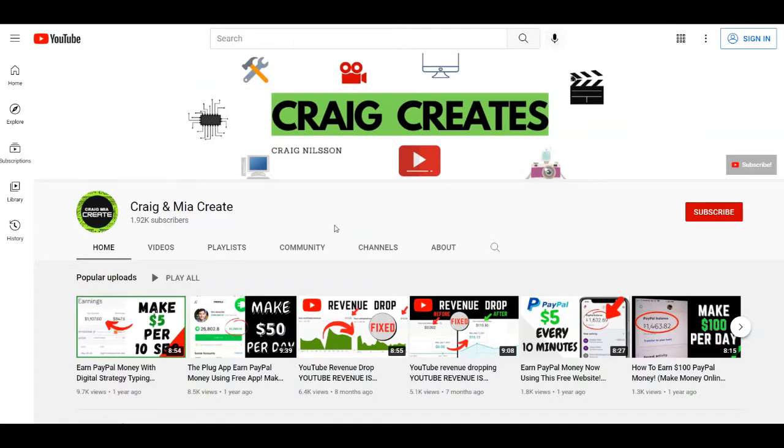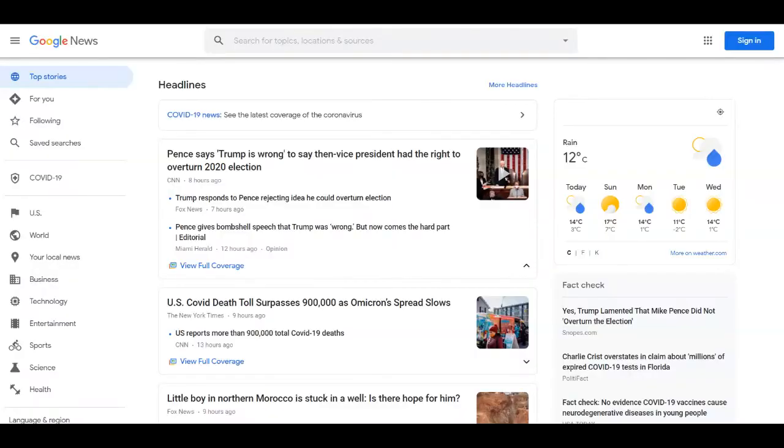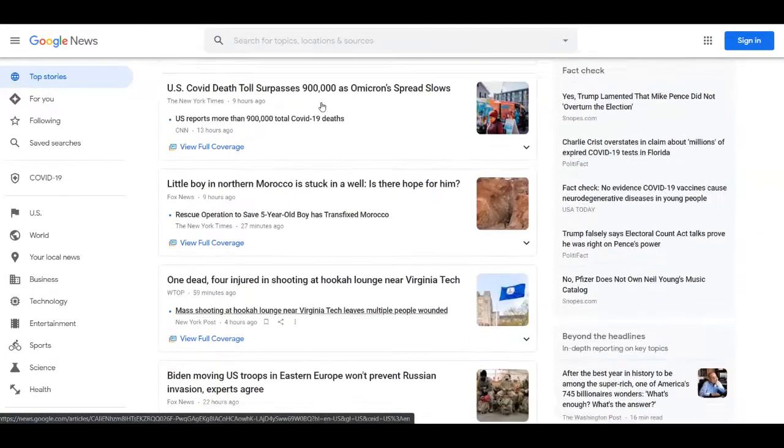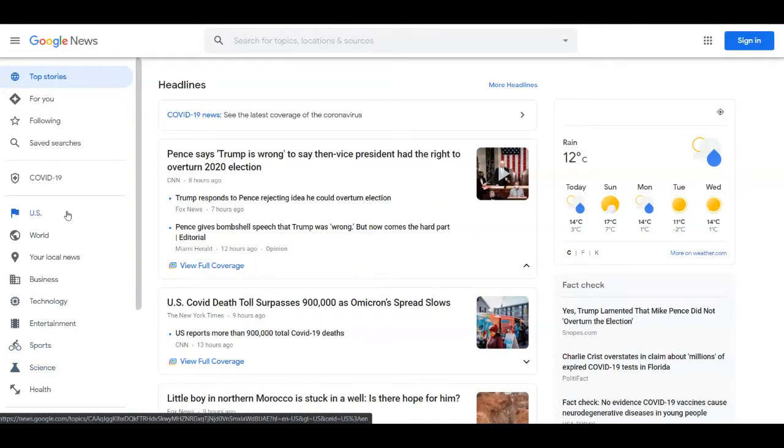Let's start with this tutorial so I can show you how you can make money with Google. Your very first step is to go over to Google and search for Google News, or you can go over to news.google.com just like I did right here. As you can see, you can find articles and news about everything.